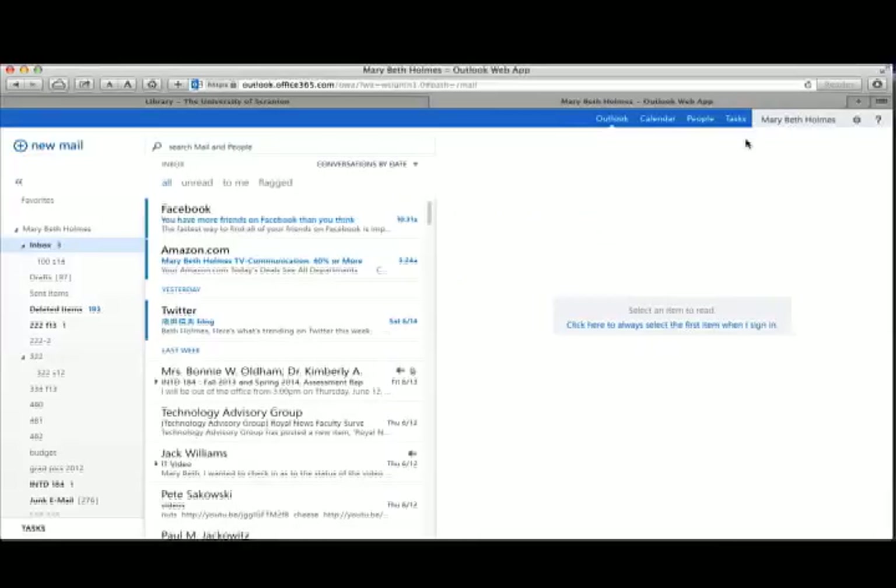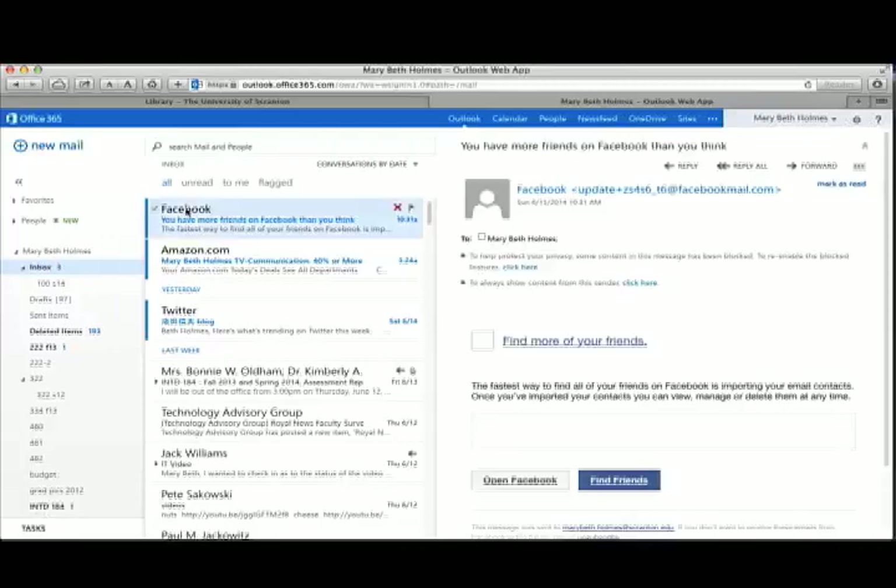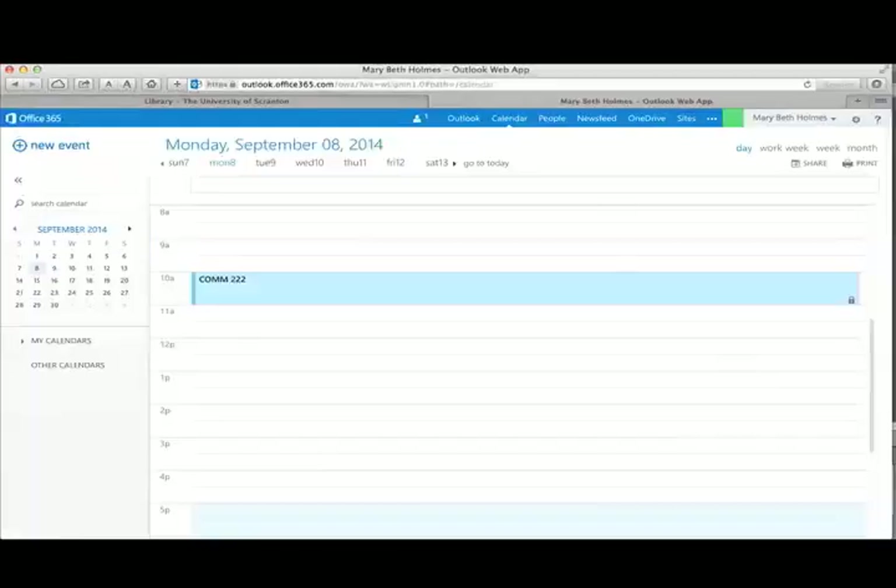Office 365 email is available to all students and is accessed through the portal using the email icon link at the top of the MyScranton window. Students can send and receive emails with a capacity of 20 gigabytes of space. The calendar is another feature of Office 365, which can help students keep schedules, appointments, reminders, and contacts easily and efficiently.